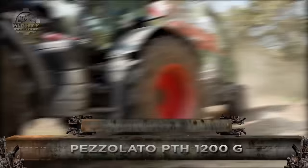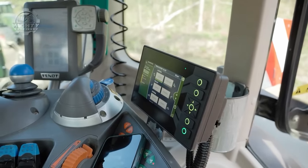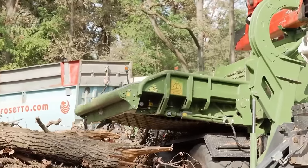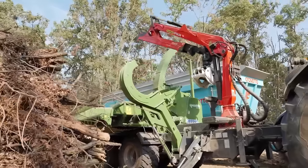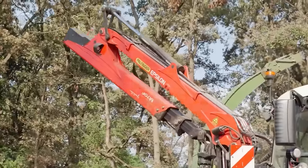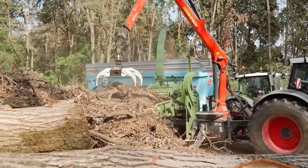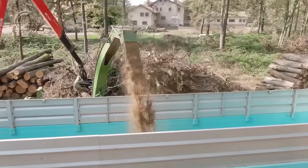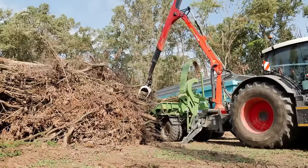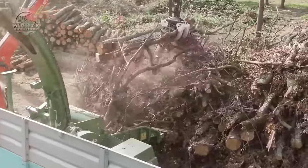A medium power drum chipper made specifically for wood chipping applications is the Petzolato PTH1200G. It can process up to 100 cubic meters of wood chips per hour on a weekly basis, with a maximum chipping diameter of 800 millimeters. The drum's effective chipping capacity is enhanced by its 660 millimeter diameter and 1200 millimeter width. For effective material movement to the drum, the design incorporates a wide feeding mouth and a conical hopper design.